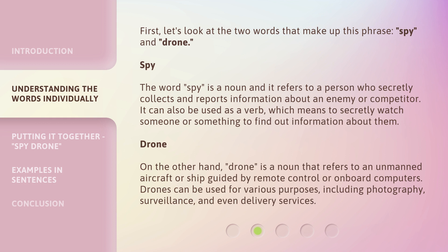First, let's look at the two words that make up this phrase: spy and drone. The word spy is a noun and it refers to a person who secretly collects and reports information about an enemy or competitor. It can also be used as a verb, which means to secretly watch someone or something to find out information about them.